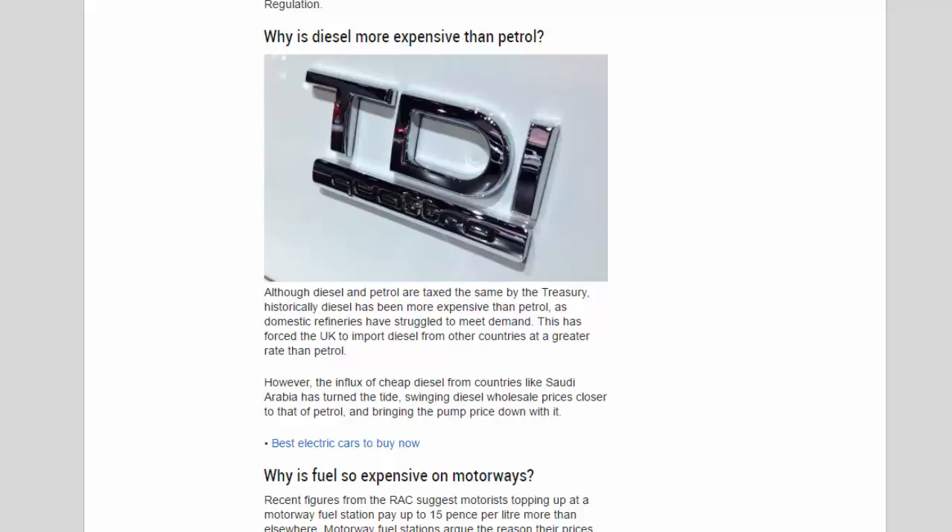Although diesel and petrol are taxed the same by the Treasury, diesel has historically been more expensive than petrol because domestic refineries have struggled to meet demand, forcing the UK to import diesel from other countries. However, the influx of cheap diesel from countries like Saudi Arabia has swung diesel wholesale prices closer to that of petrol, bringing the pump price down with it.